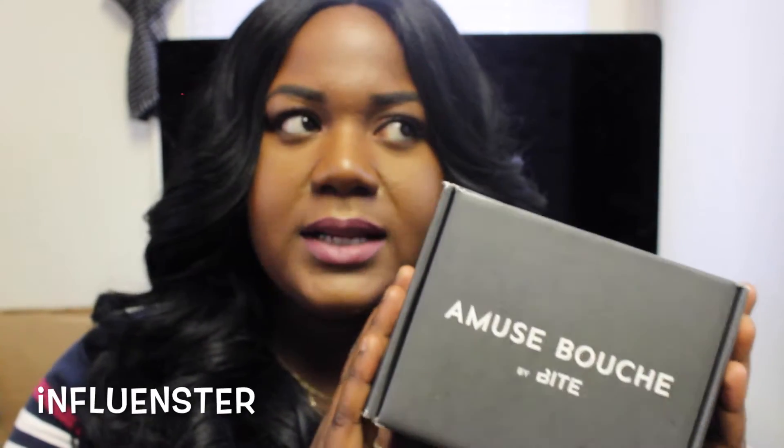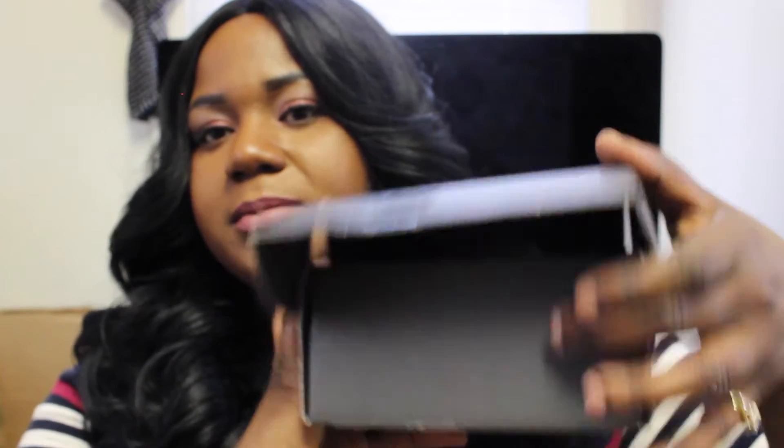It's amuse-bouche — I'm not sure how to pronounce this. I received this box from Influenster, it was absolutely free, I did not pay for it, and I am to do a review on this. I got these products free because this is a line of lipsticks being released exclusively through Sephora. It's amuse-bouche by Bite.